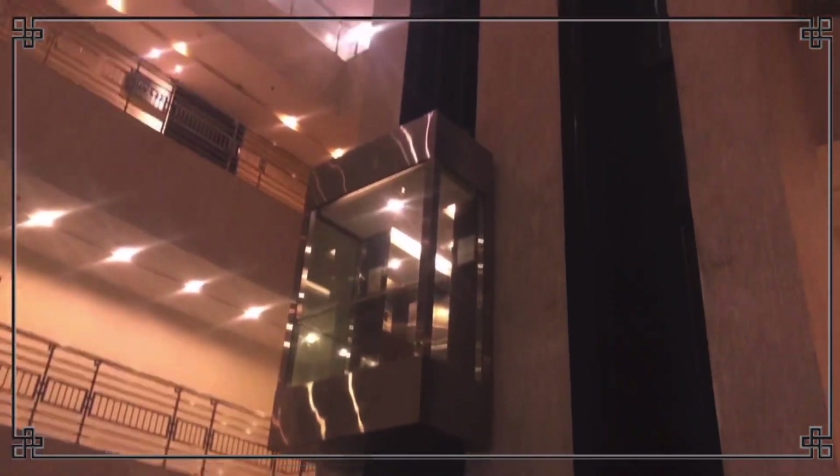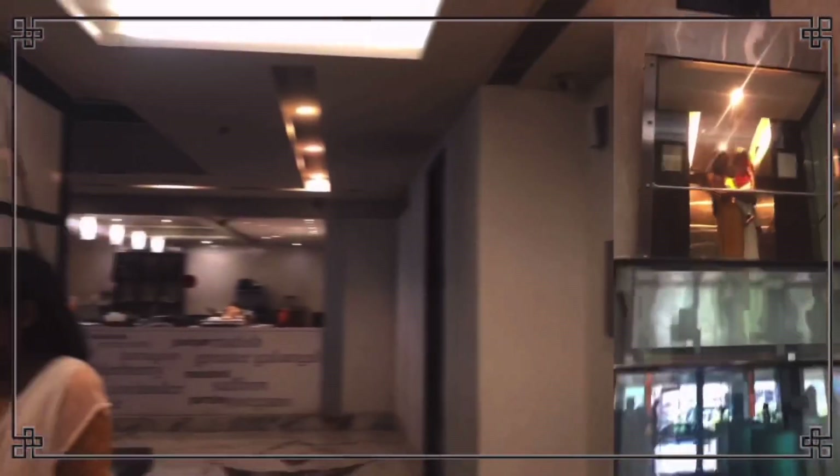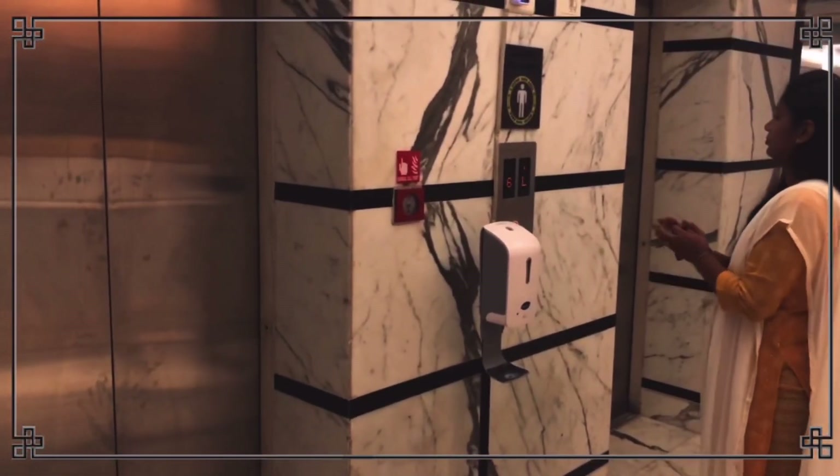The main attraction here is this glass elevator. From inside the lift, you get a great view of the hotel. It is a beautiful view, and the lift is located right in the center of the hotel.